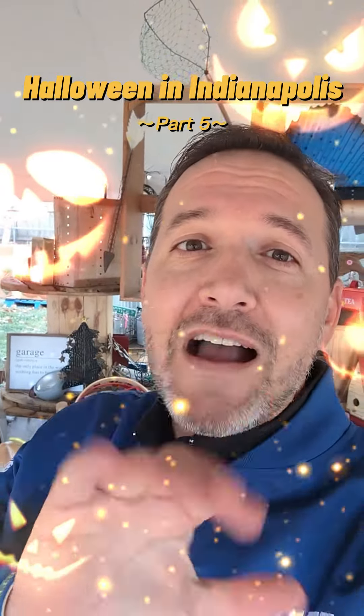Things to do for Halloween in Indianapolis, Part 5. Here are three more spooky fun things to do in Indy.